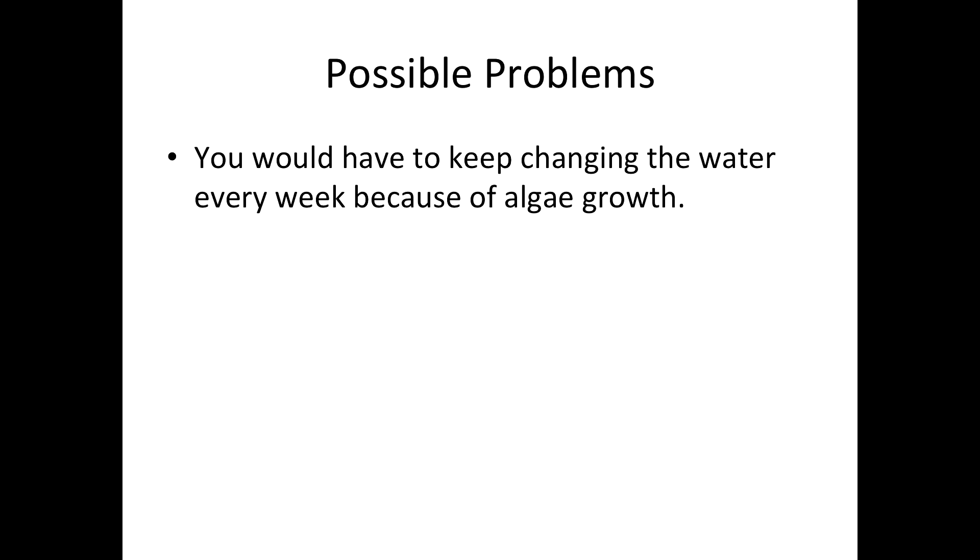Some possible problems is that you would have to keep changing the water every week because of algae growth. And also, since you built a system, you have to clean it so it won't get dirty and the plants won't die.